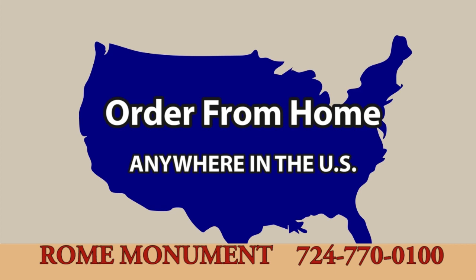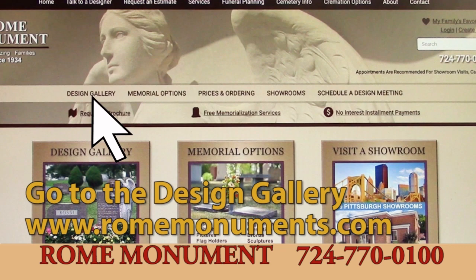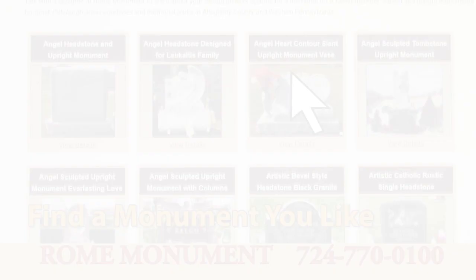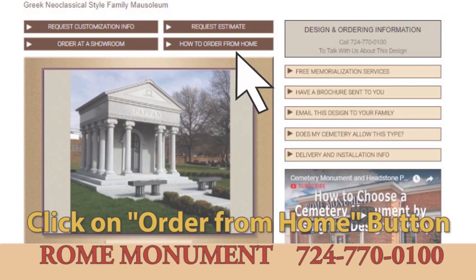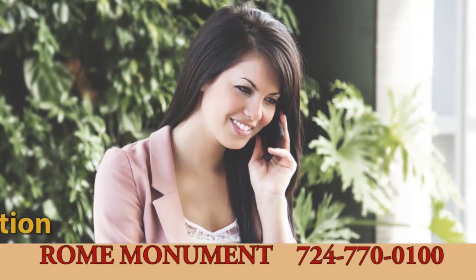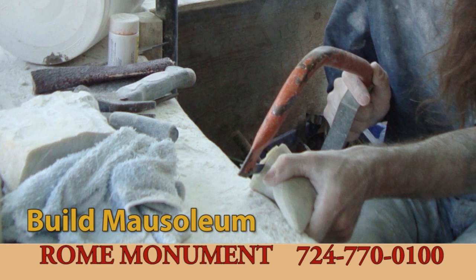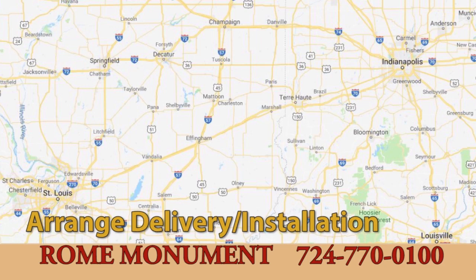To order a private family mausoleum from home anywhere in the United States, start by going to the design gallery on the Rome Monument website to see private family and estate mausoleum design pictures. Find a mausoleum you like, click on the order from home button, and fill out the order from home form. We'll contact you by phone or email to discuss customization and create a CAD drawing of the design for your approval. When approved, we start the mausoleum construction process and make delivery and installation arrangements with you or the cemetery.